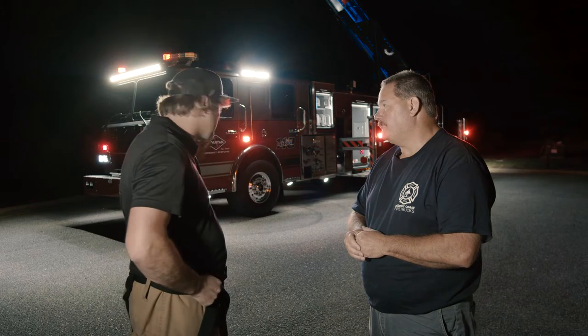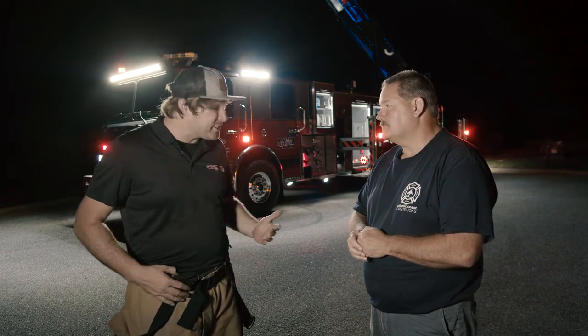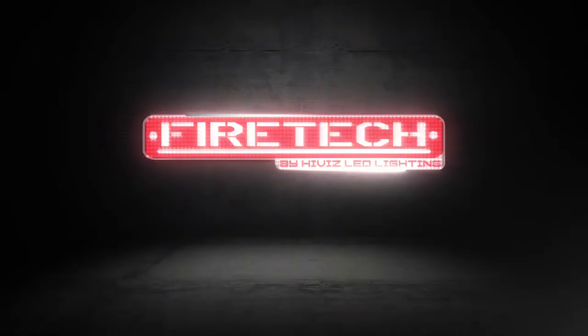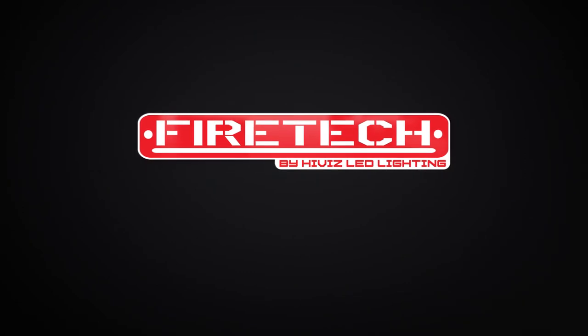Well, I really appreciate you being out here and showing me the truck tonight, spending time with us and all of our Fire Tech family. Thank you so much for having us, and we'll look forward to seeing you around the industry for years to come. Heck yeah! Excellent. Good to see you. Yes sir, thank you.